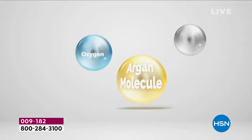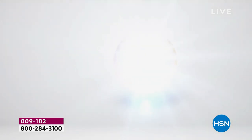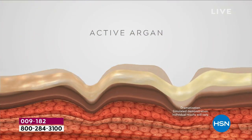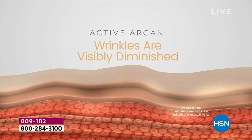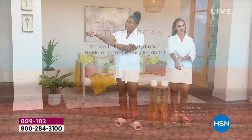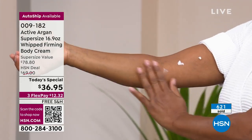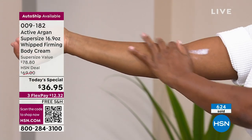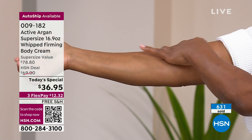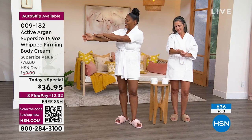When we take our organic argan oil from Morocco and process it in our lab in Italy, we add just two molecules — ozone and oxygen — creating a smaller molecule that goes into the skin faster and stays for over 24 hours, delivering the ceramides, shea butter, grapeseed oil, niacinamide, antioxidants, and vitamin E. It's the delivery system that makes it different — molecular skincare — and that's why you're seeing smoother, tighter, firmer, just juicy skin.